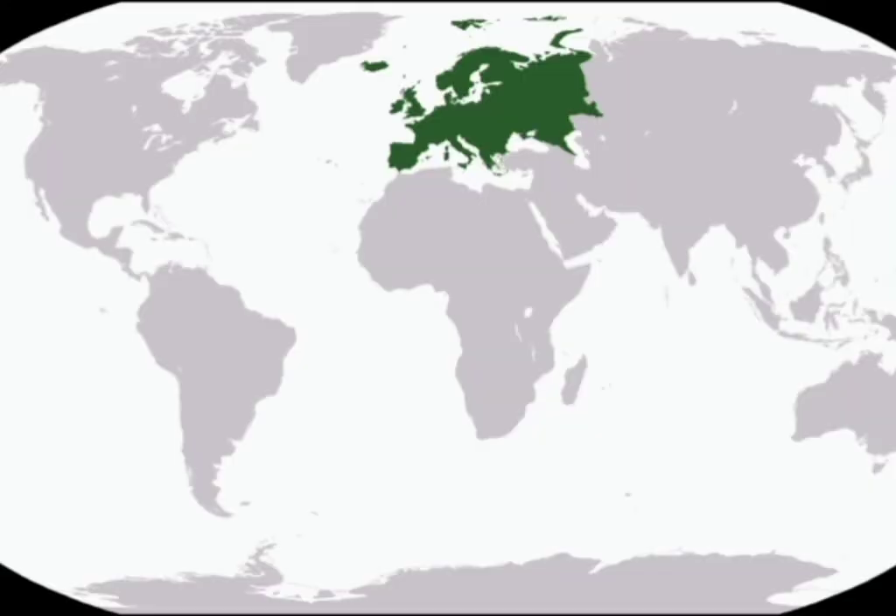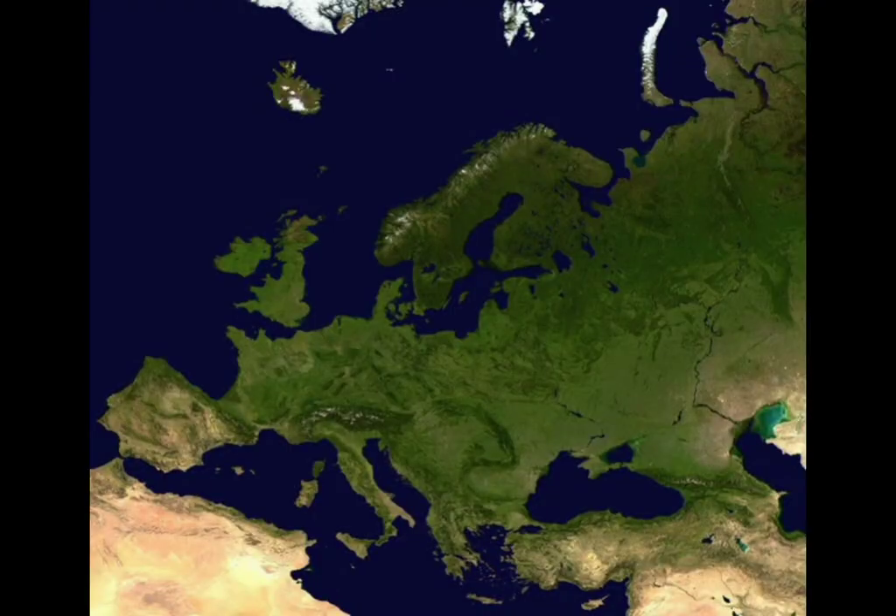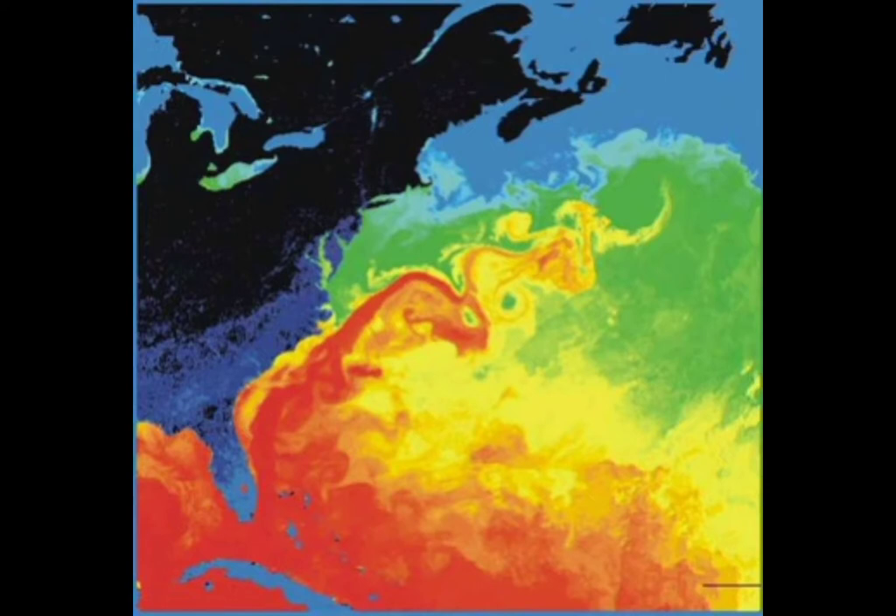Let's learn about Europe. Europe is Earth's second smallest continent by size, but third largest by how many people live there. Most of Europe has a temperate climate, which means it doesn't usually get really hot or really cold. Europe is warmer than other places so far north because of the North Atlantic current.